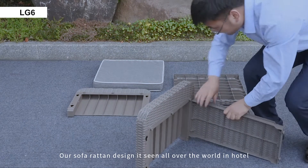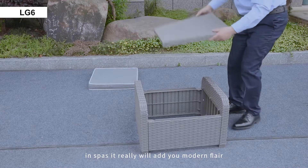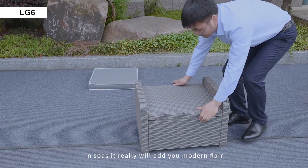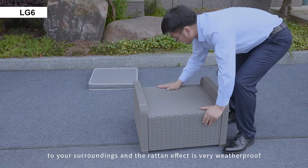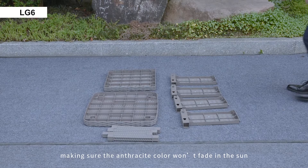Our sofa rattan design is seen all over the world in hotels and spas. It will really add a modern flair to your surroundings, and the rattan effect is very weatherproof, making sure the anthracite color won't fade in the sun.